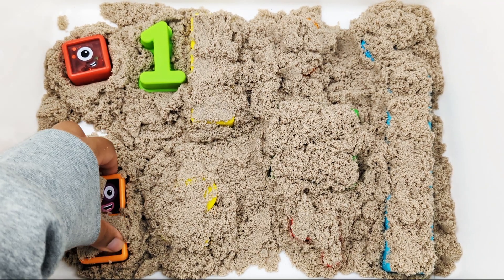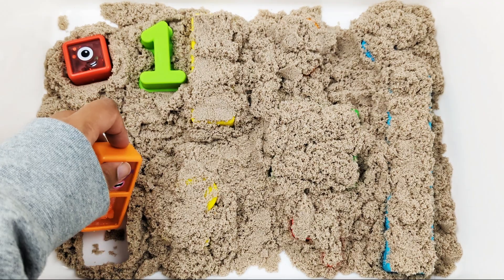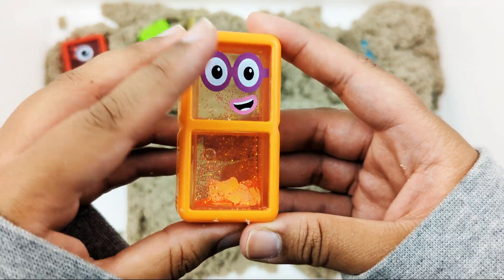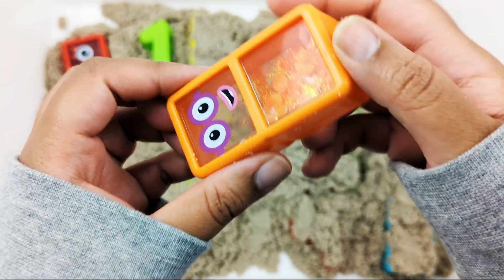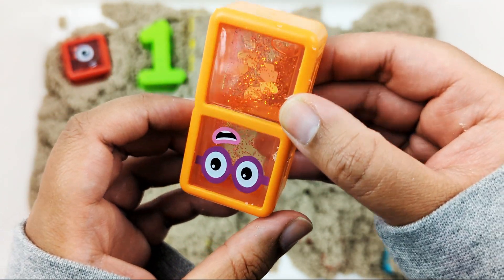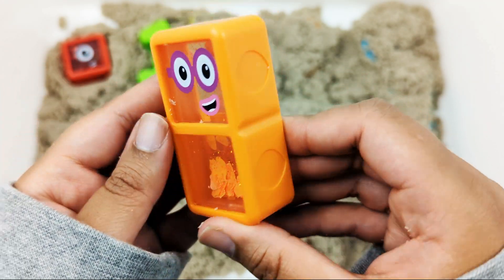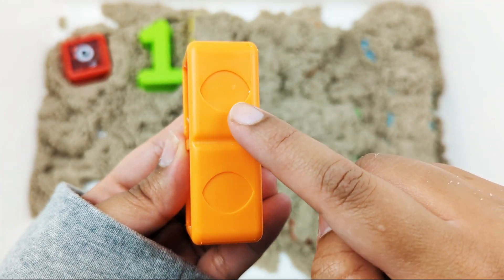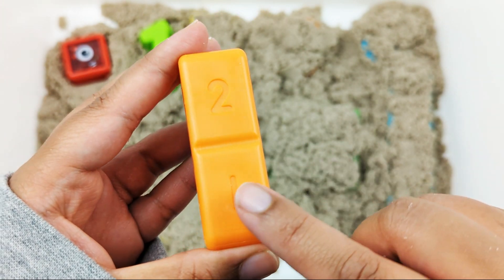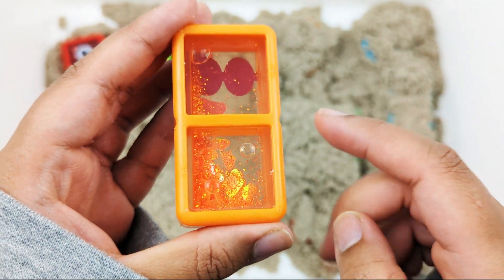I see something orange. It's the number two! It looks like there's some shiny orange hearts and glitter inside. Two ovals. One, two — two blocks. One, two — two dots.